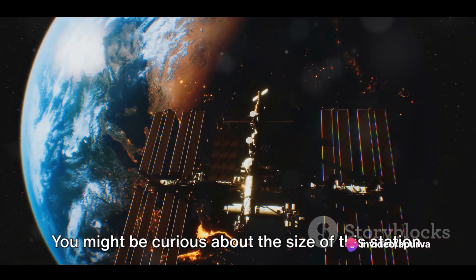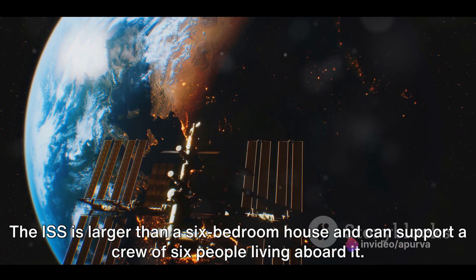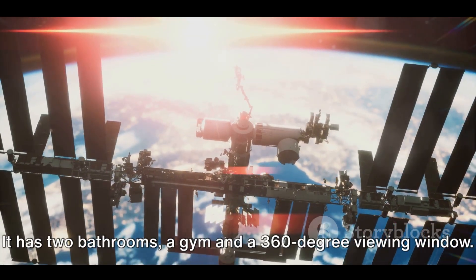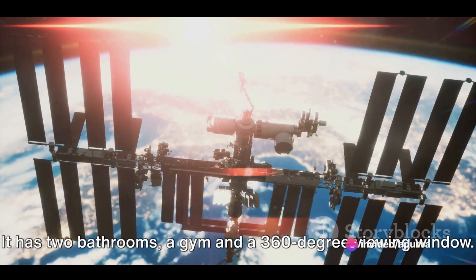You might be curious about the size of this station. The ISS is larger than a six-bedroom house and can support a crew of six people living aboard it. It has two bathrooms, a gym, and a 360-degree viewing window.